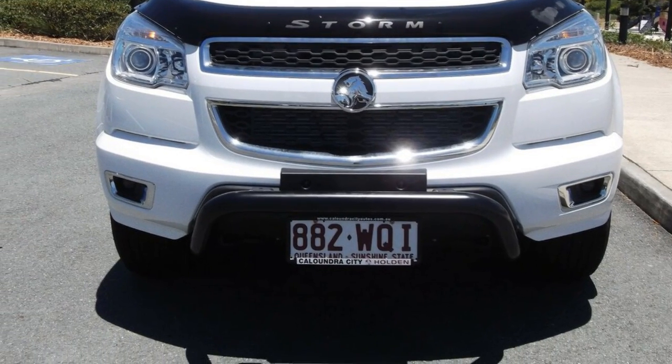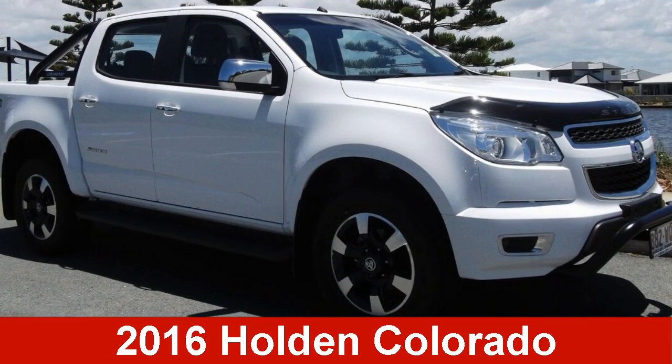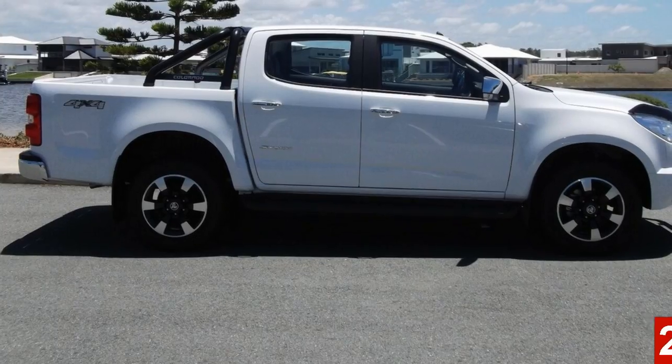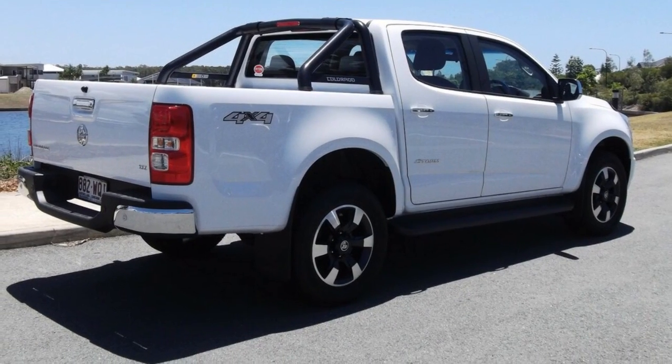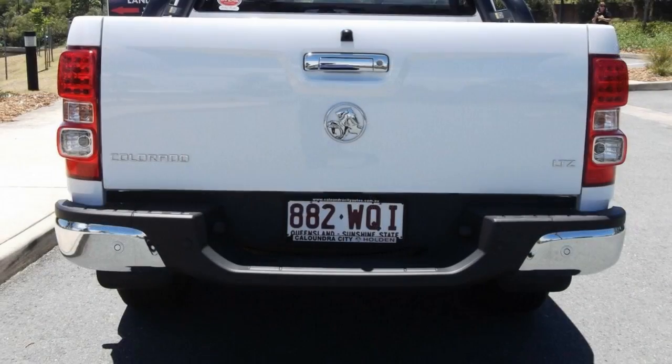Look no further than this 2016 Holden Colorado. This Colorado has a reliable 2.8 litre engine that gives you more control with its manual transmission.